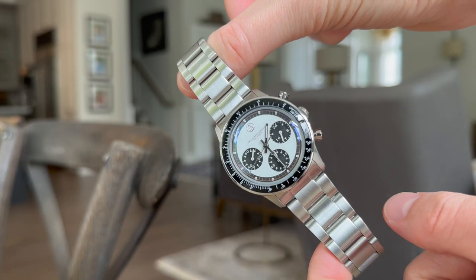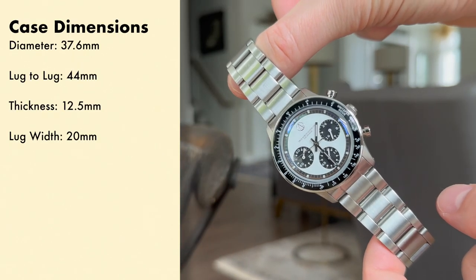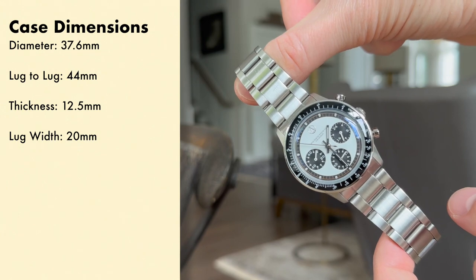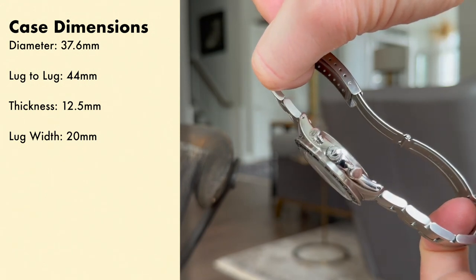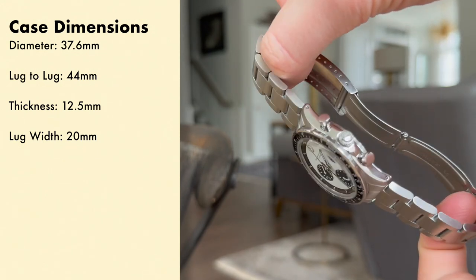This watch features a case diameter of 37.6 millimeters at the bezel; the case is roughly 36 millimeters. The lug-to-lug is 44 millimeters, thickness at 12.5 millimeters with the domed acrylic crystal — just about a little over 11 millimeters not including the crystal. And we have a lug width of 20 millimeters.